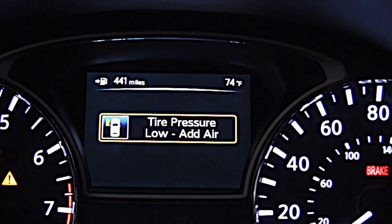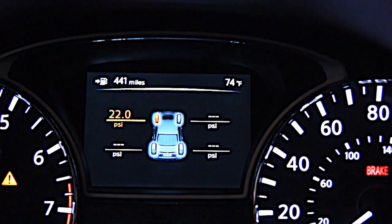When the tire pressure warning system alerts you to a low tire, a display shows you the pressure and the relevant tire or tires.